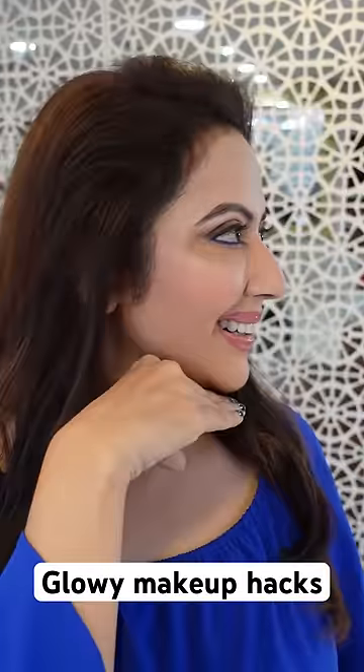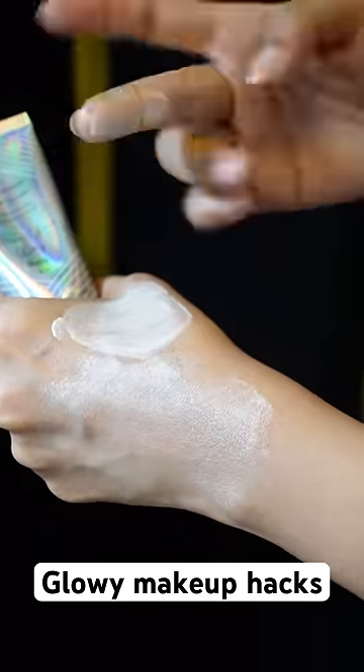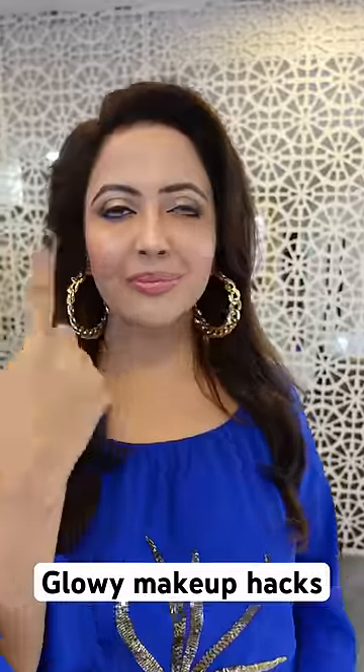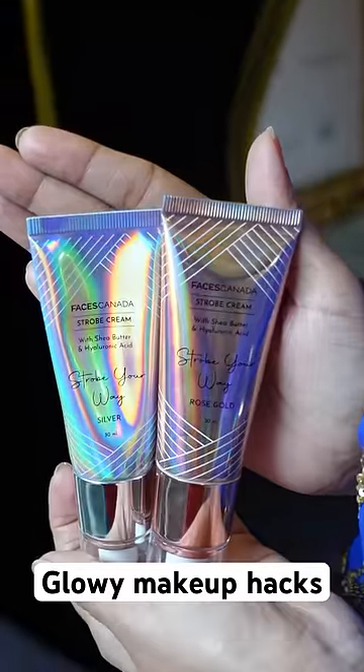I love using this product because it's very hydrating. It's not flaky or chunky — it's very smooth on the skin and blends like a dream. You should try it too. It comes in two beautiful variants: silver and rose gold.